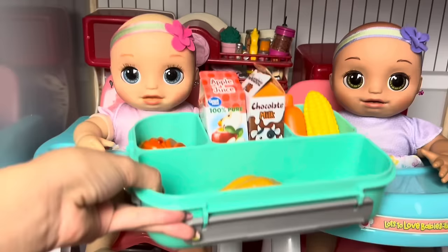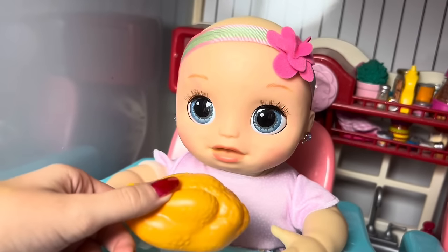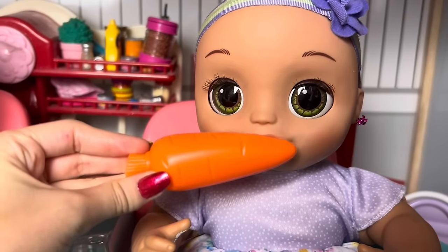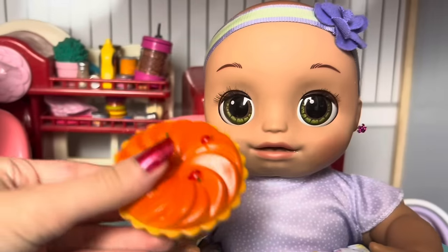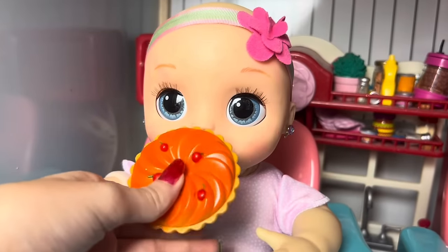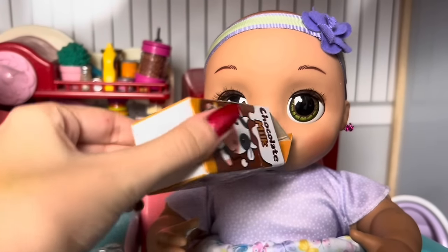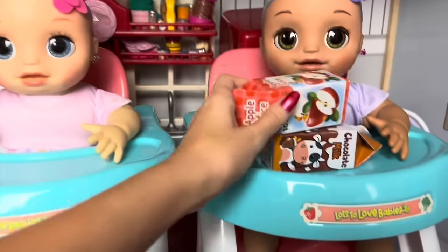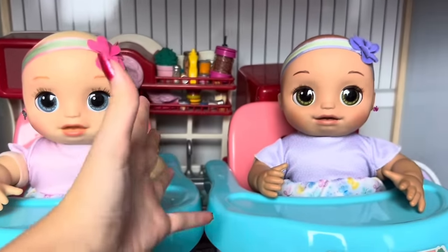Go ahead and eat your lunch! Turkey first - so good, it tastes even better than it did on Thanksgiving. Now for some carrots and some corn on the cob. For the best part - cherry pie, yum yum yum! I'm just gonna drink my chocolate milk now - yummy. Alright guys, the girls finished their lunch, and now we will see you at dinner time.